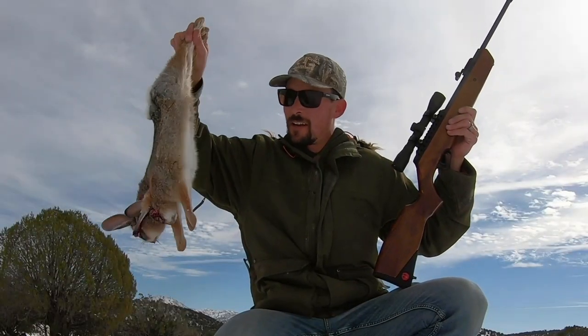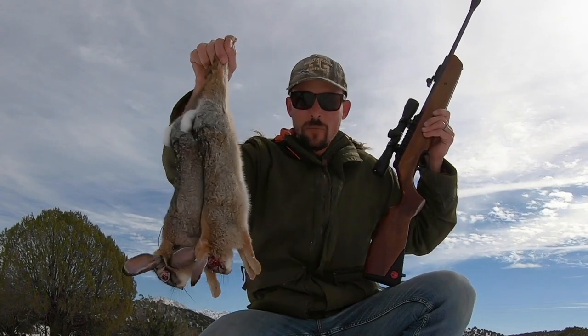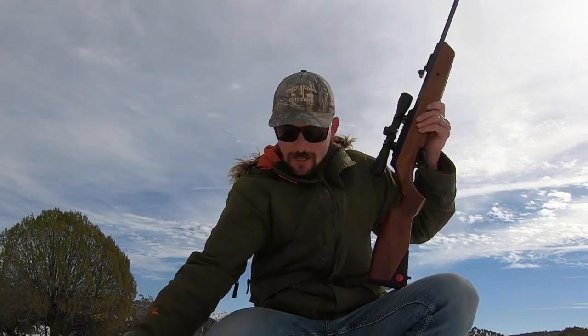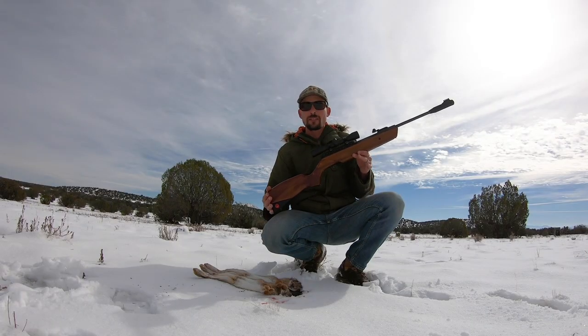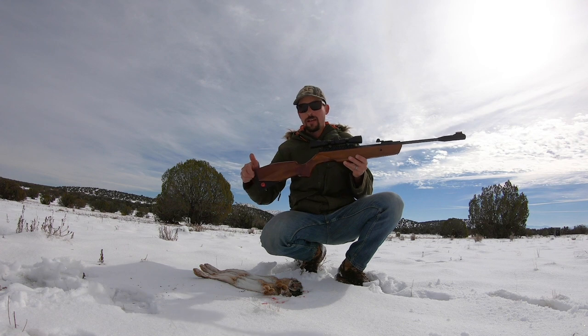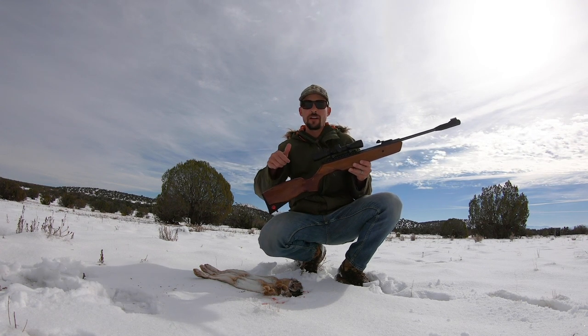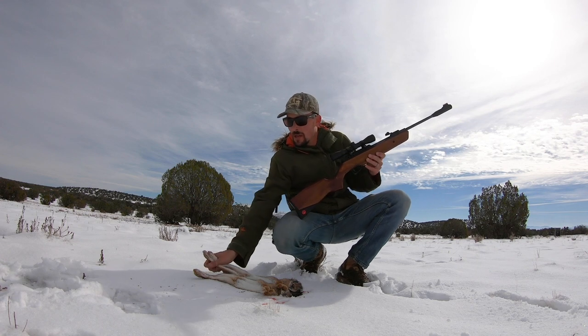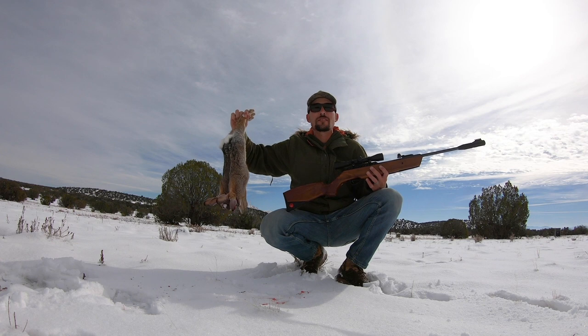There you have it — two nice cottontails, really beautiful cottontails. Looks like I won't be going hungry tonight. The Ruger Impact Max Elite .22 cal got me some food in a survival situation. Guys, this is really awesome. I actually came up on both of these underneath the same juniper.